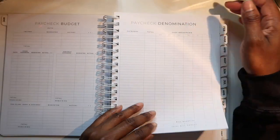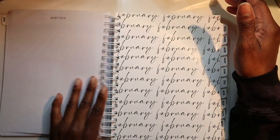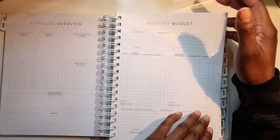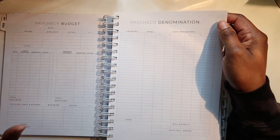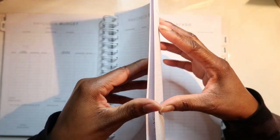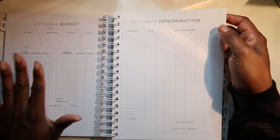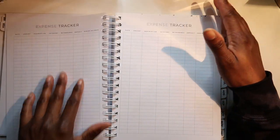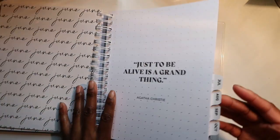I believe there are five paycheck budget pages, which is great, and then you have your expense trackers — three, four, five, six — and then your notes. Then the same format repeats for February: your calendar, financial overview, monthly budget, which I love that they included alongside the paycheck budget. You've got five paycheck budget and paycheck denomination pages, expense tracker pages — because we all love to spend, so you need a lot of space to write down expenses — and then your notes. That's it for the month, and every month follows the same structure.